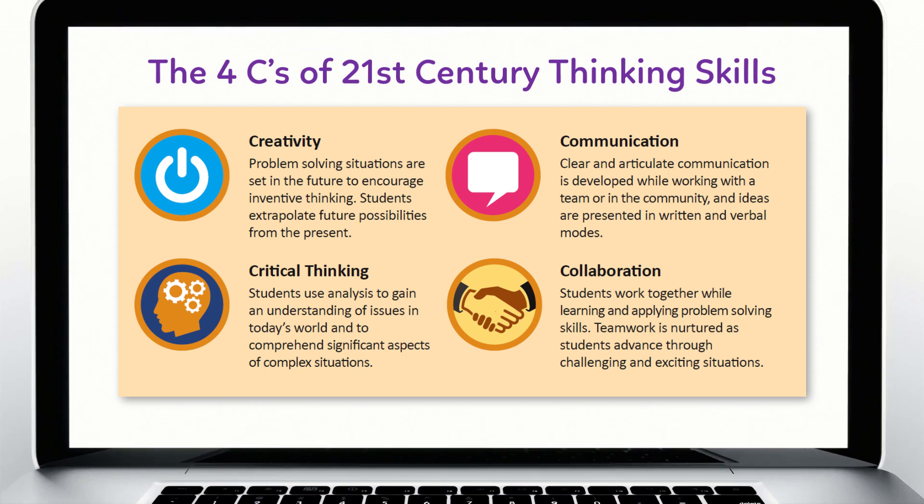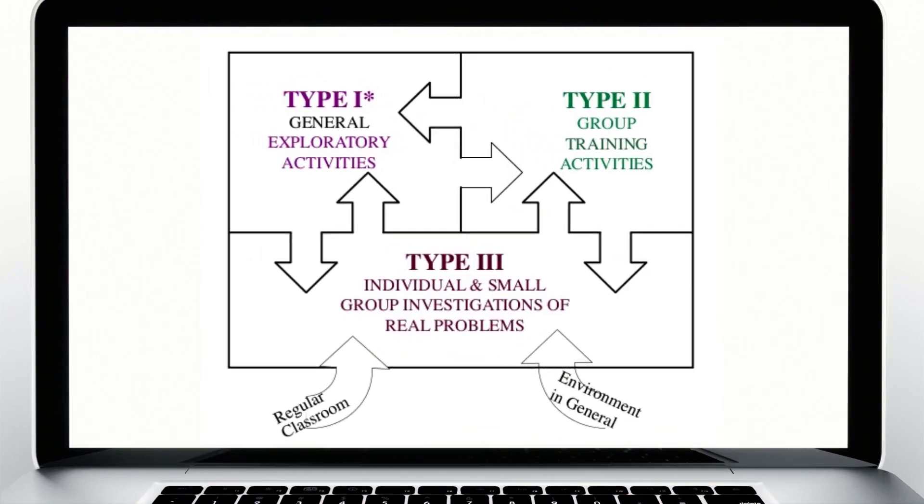Future Problem Solving teaches a clear and logical thinking process that promotes ethical leadership capabilities, while providing a unique opportunity for students to learn and apply essential life skills in the 21st century. It fits right into the Renzulli enrichment triad model, beginning with Type 1 enrichment. The FPS high-interest annual topics are unlikely to be covered in depth by any school curriculum and enable students to engage with any of the four components.